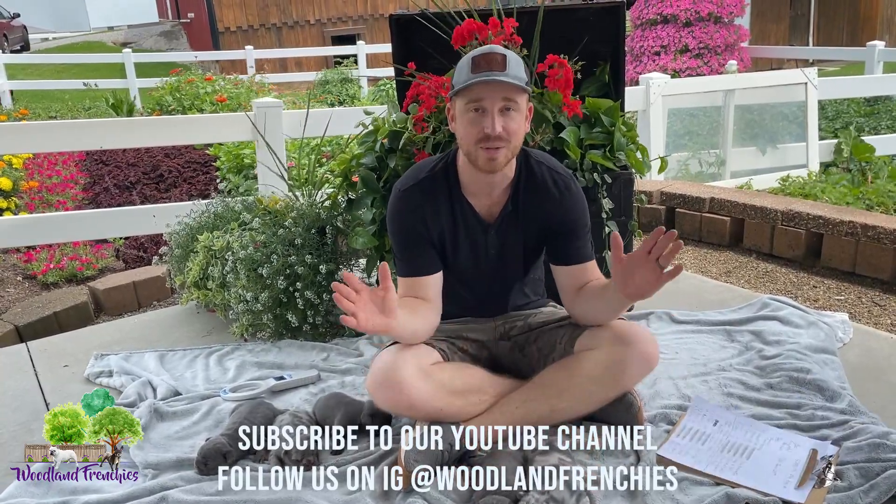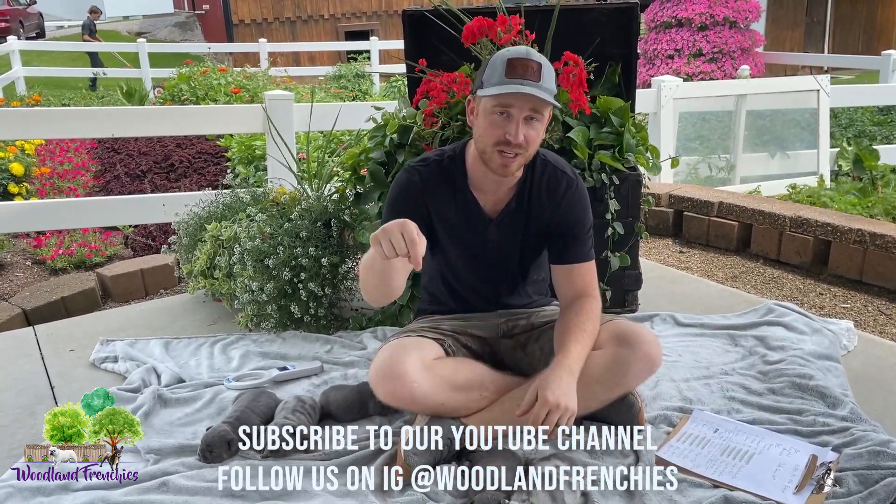Hopefully you enjoyed this litter. Thanks guys, we'll see you next time. Make sure to subscribe and have a good day.